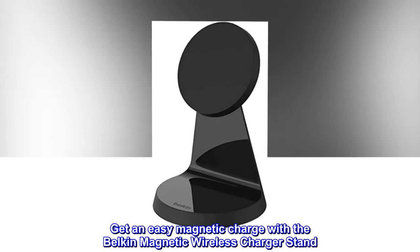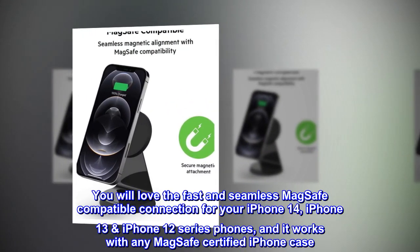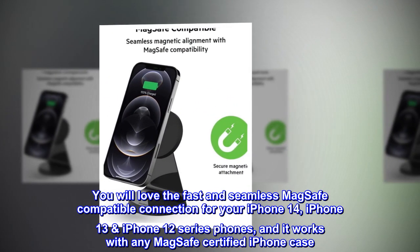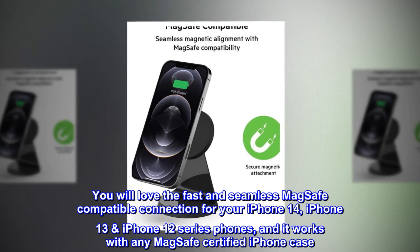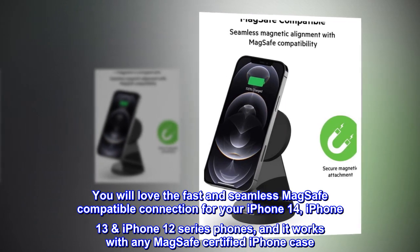Get an easy magnetic charge with the Belkin magnetic wireless charger stand. You will love the fast and seamless MagSafe compatible connection for your iPhone 14, iPhone 13, iPhone 12 series phones, and it works with any MagSafe certified iPhone case.